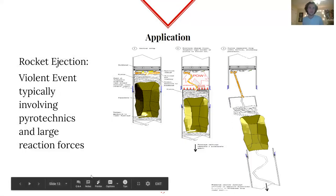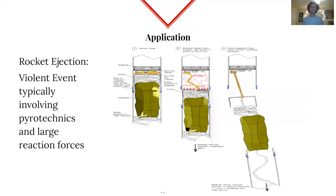Now I'm going to talk about some of the applications and where you'd want to use some of these different sensors and hardware. Last year Josh and I were working to test a new ejection method for rockets. Ejection is a very important part of a rocket's flight — it's when the parachute is ejected from the body of the rocket to slow it on descent. Typically, this is a pretty violent event involving pyrotechnics, with a lot of reaction forces involved because you're traveling really fast. You typically use a small explosion to do this.